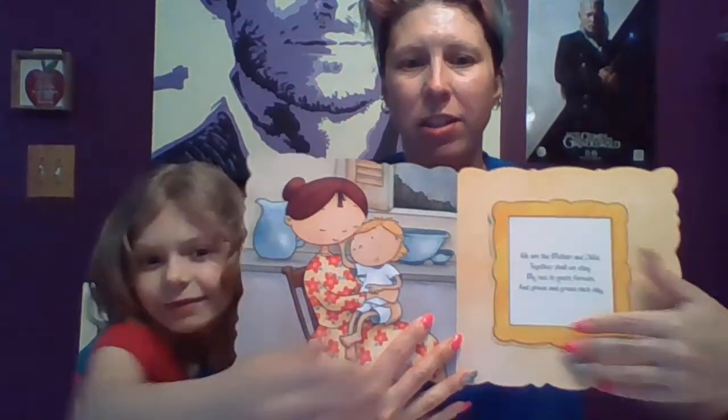We are the mother and child — together shall we stay. My love is yours forever and grows and grows each day. There it is — Mother and Child. That's by a lady artist, her name is Mary Cassatt.